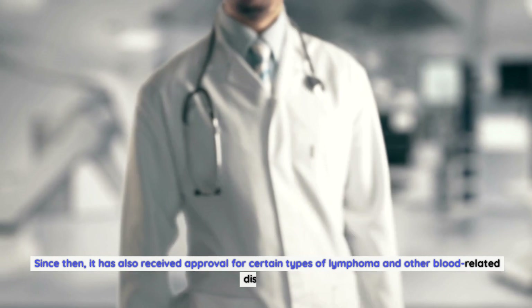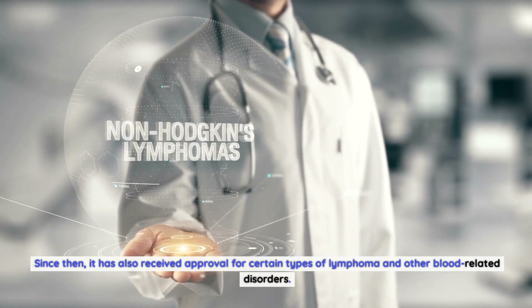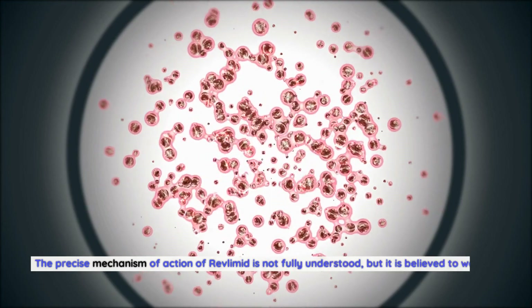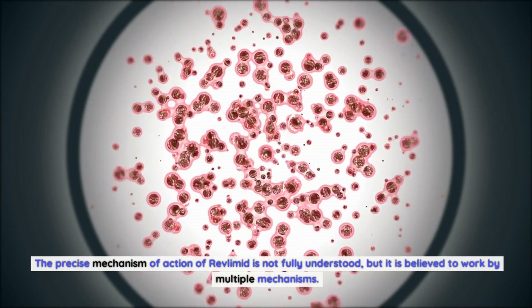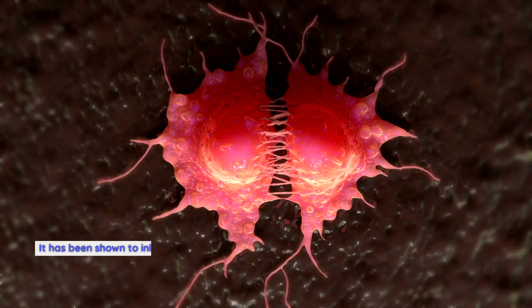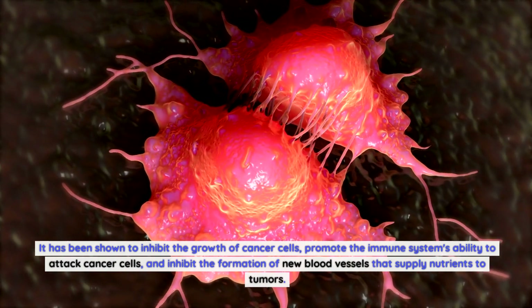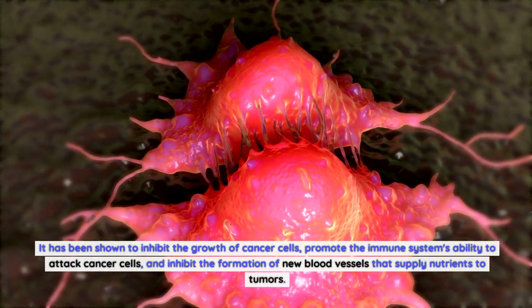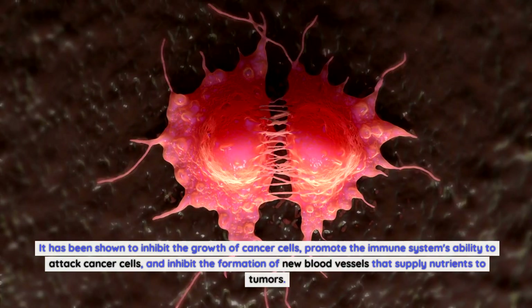Since then, it has also received approval for certain types of lymphoma and other blood-related disorders. The precise mechanism of action of Revlimid is not fully understood, but it is believed to work by multiple mechanisms. It has been shown to inhibit the growth of cancer cells, promote the immune system's ability to attack cancer cells, and inhibit the formation of new blood vessels that supply nutrients to tumors.